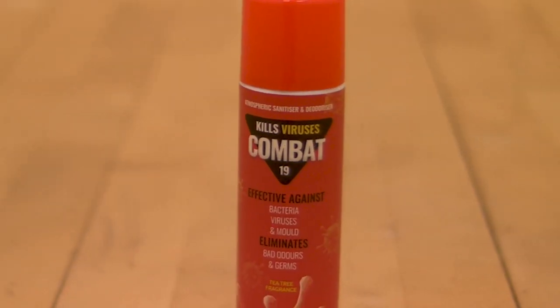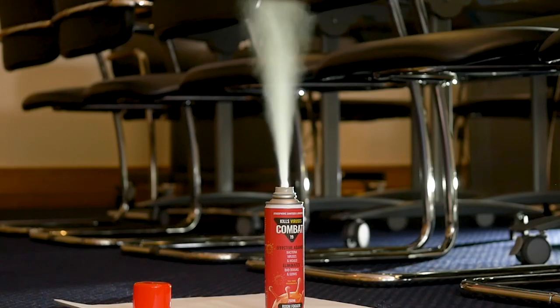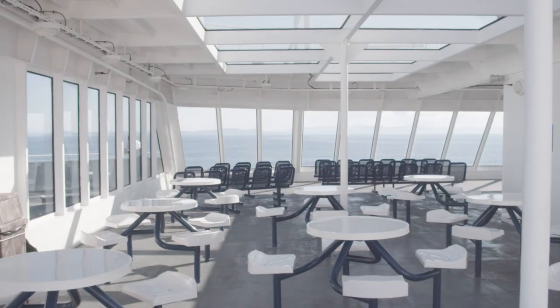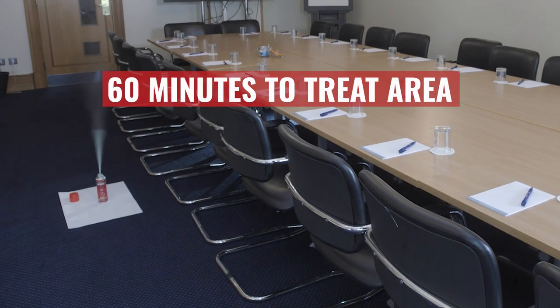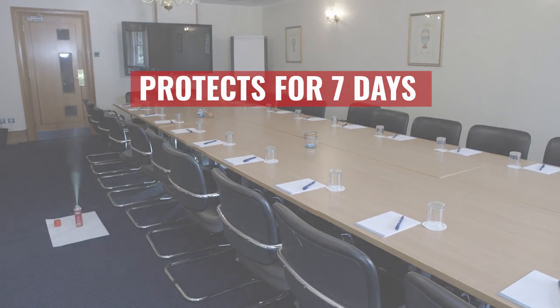Manufactured in the UK, Combat 19 is a powerful atmospheric sanitizer that effectively eliminates dangerous viruses such as coronavirus from rooms and vehicles. It takes just 60 minutes for the Combat 19 mist to treat the area and leave it protected for a further seven days.